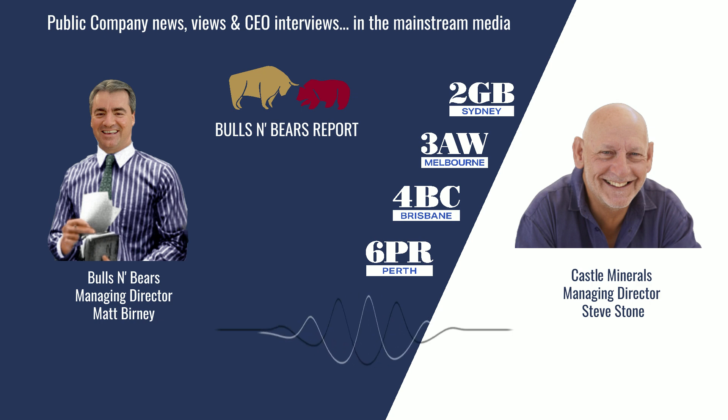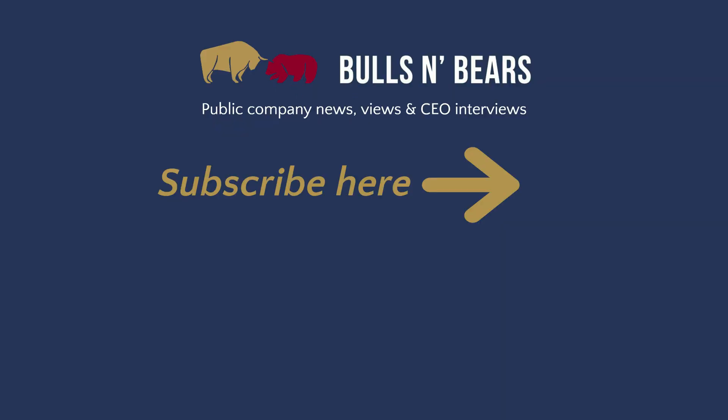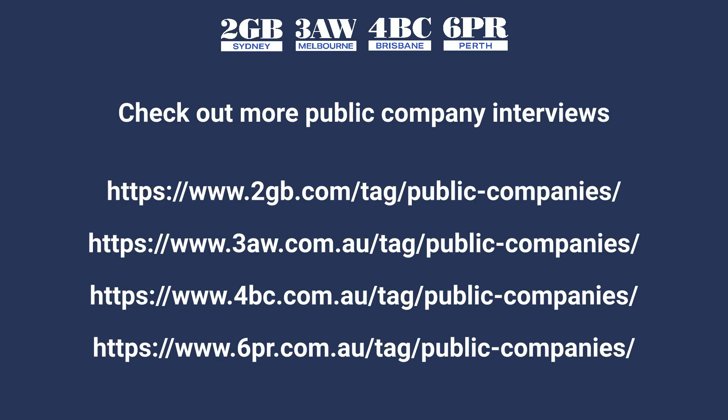Steve Stone from Castle Minerals, thanks for joining me on Bulls and Bears. Remember, we're only here to give you information, not advice, which you should seek independently. I'm Matt Burney and this is Bulls and Bears. For more public company interviews, go to the Money page on the 6PR, 2GB, 3AW and 4BC websites and click the Public Companies tab.